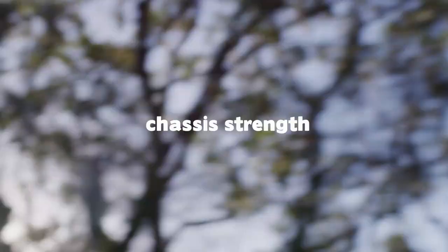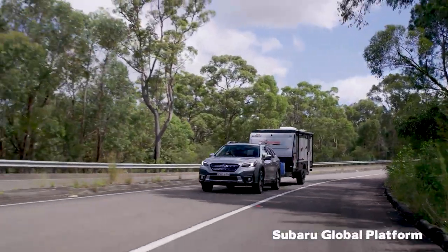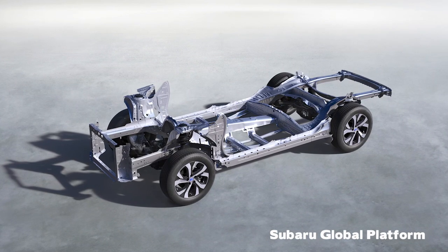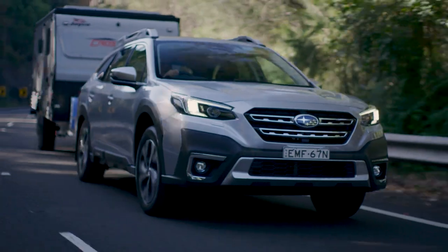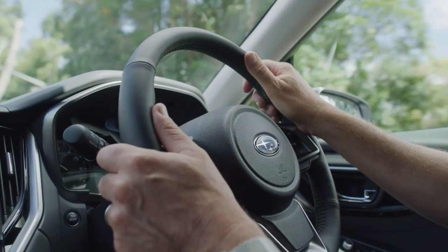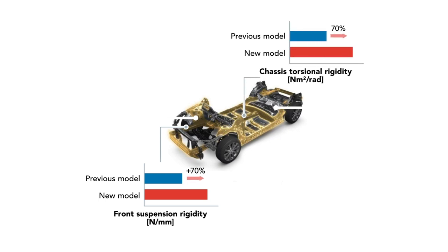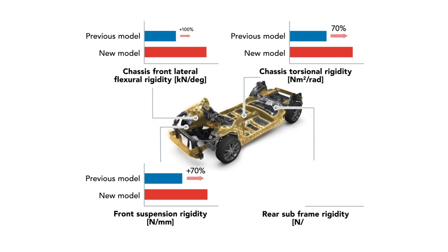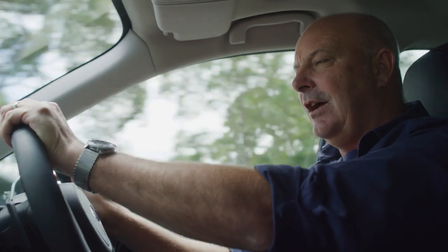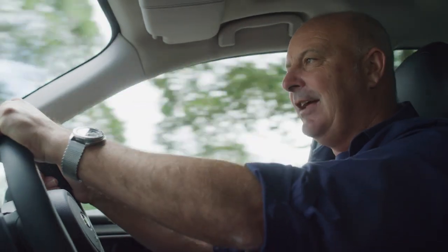First, chassis strength. One of the biggest changes on the new Outback is the introduction of the Subaru Global Platform. SGP is the chassis — think of it as the frame that the rest of the car sits on. The introduction of the SGP brings a 70% increase in front suspension rigidity, overall chassis torsional rigidity, plus double the rear subframe rigidity. This means it can handle heavy loads and resist the twisting and turning induced by dragging a heavy trailer.